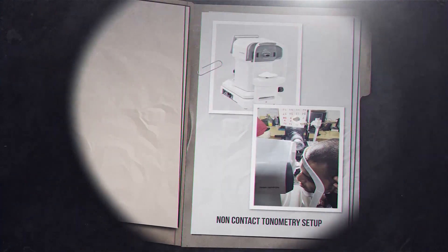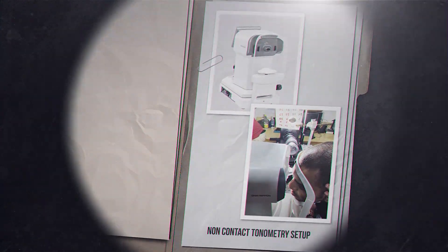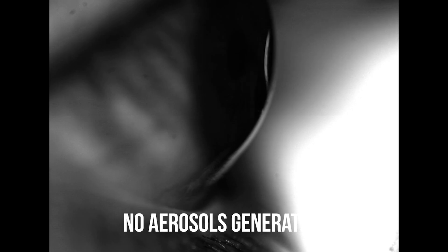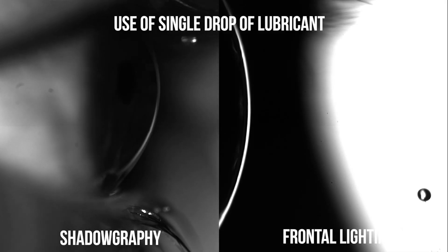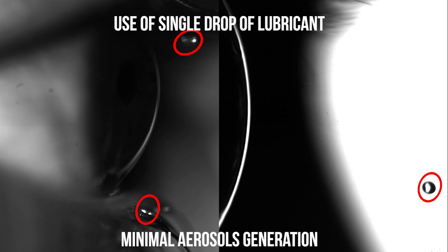We also performed a series of non-contact tonometry experiments. We noted that no aerosols were produced during the same. However, on instillation of a drop of lubricant prior to the NCT test, minimal aerosols were observed.